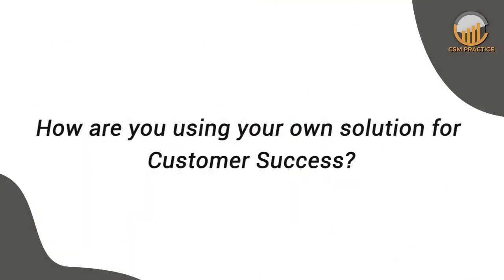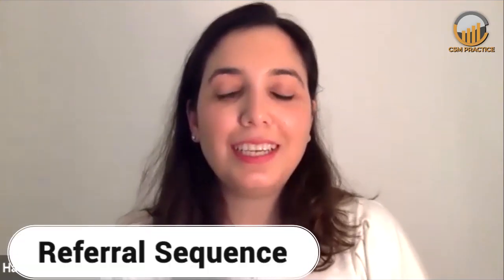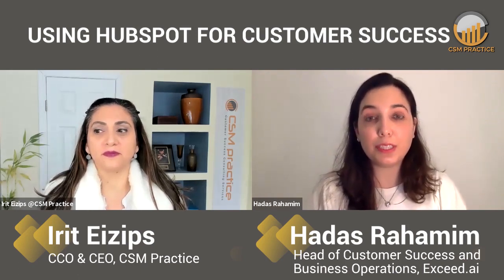How are you using your own solution — Exceed.ai — for customer success? We're actually just starting to use a referral sequence to reach out to our clients and ask whether there's anyone else they'd like to recommend us to. But I can hear that my customers are using it to upgrade their own customers, plus converting free trials into paid ones. What we're doing is not just sending emails — any marketing platform can do that. We're also replying. Whenever someone replies, whether it's an out-of-office or 'contact me later in two months' or 'I'm interested, what's your pricing?' — we know how to take all of that, create an email, and reply back to the customer.